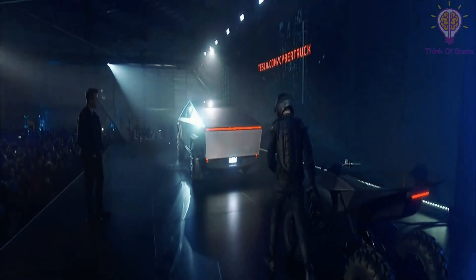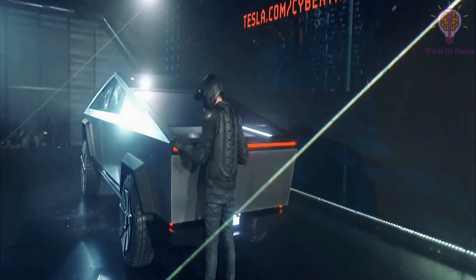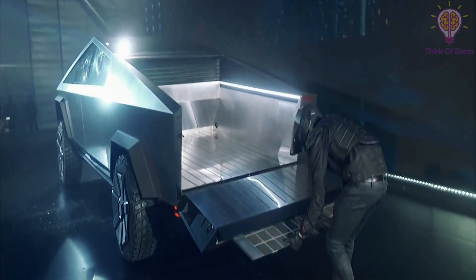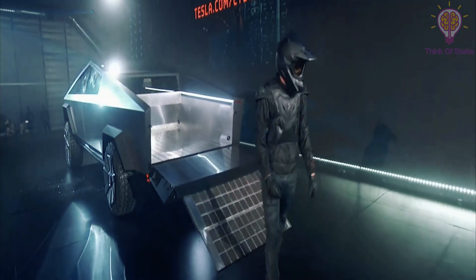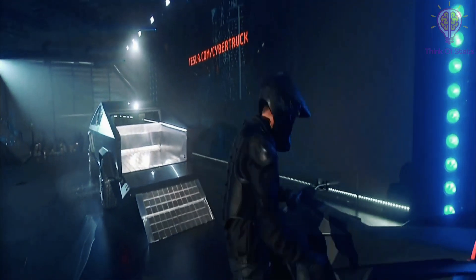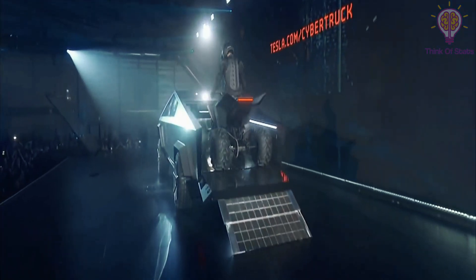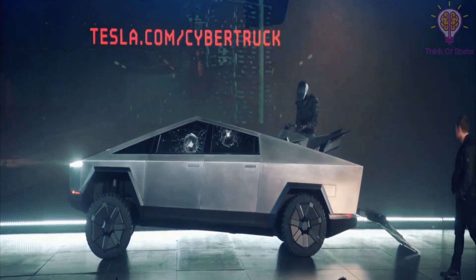The cargo area wasn't really explored a great deal during the reveal, but it was shown when they drove an electric ATV onboard, and then again during the brief media drives outside. Overall, little is known about how the bed functions and what cool tricks the engineers might have inserted. Beyond that, the Cybertruck is certainly not a conventional pickup truck in any real visual sense, but that's precisely what Musk is going for.